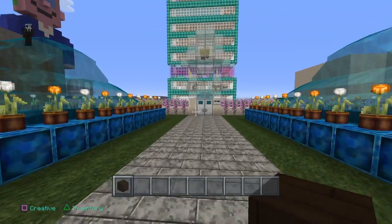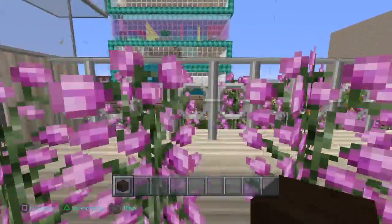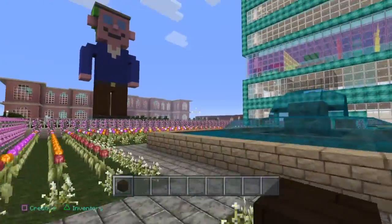Hi guys, welcome to an episode of Catelyn Games. So let's get cracking. Today we are reviewing Kato Towers, the YouTube building I was working on. It's pretty much finished.